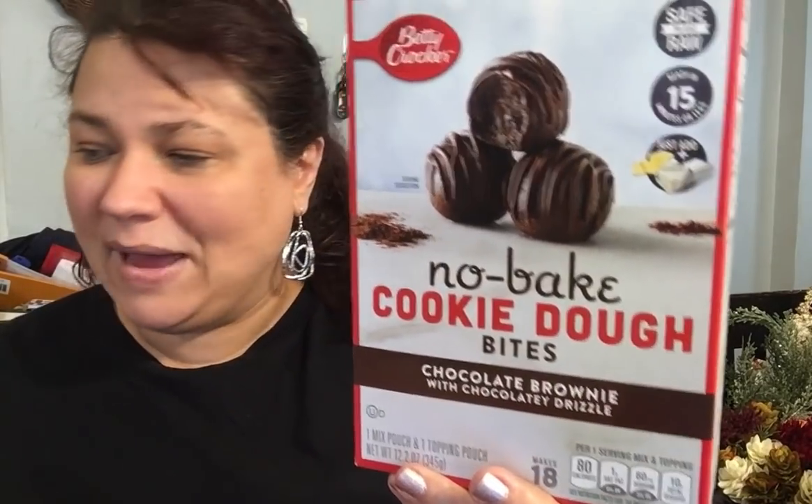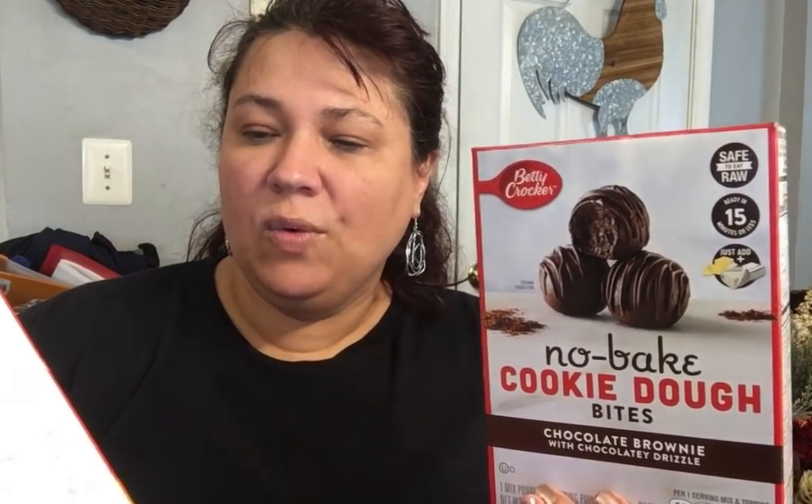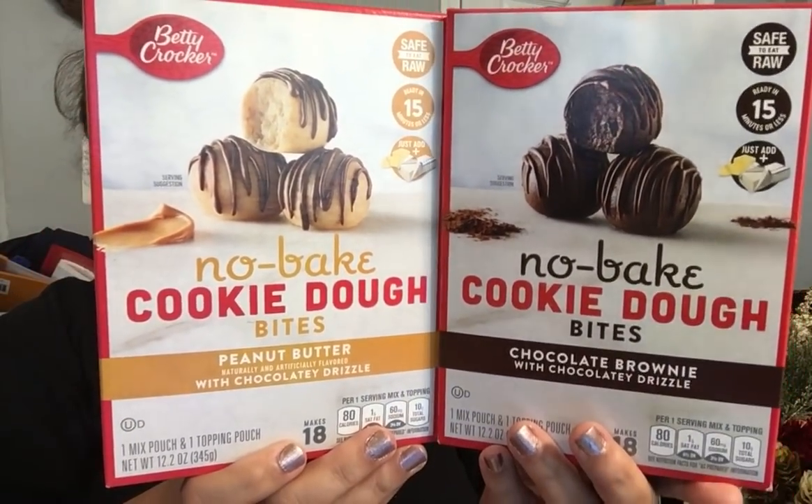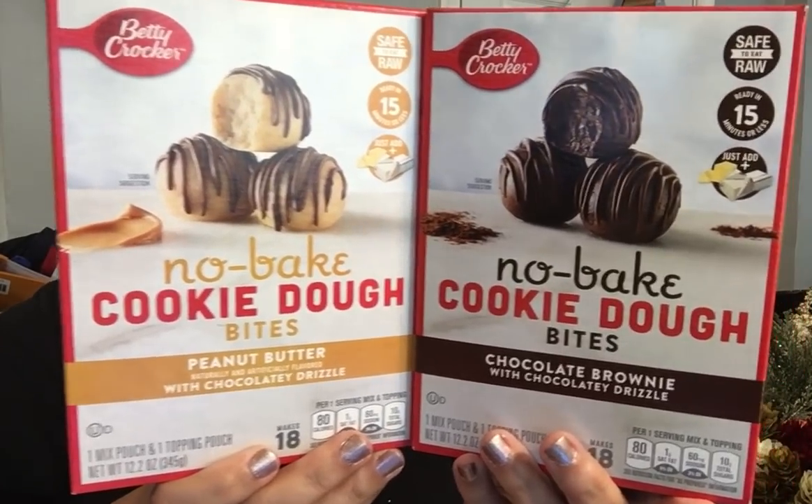Then I saw that they had these — these are the Betty Crocker no-bake cookie dough bites. This is the chocolate brownie with chocolate drizzle. The best buy date is January of 2022, and this one is February of 2022 — this one is a peanut butter with chocolate drizzle. No-bake cookie bites by Betty Crocker. This is a really cool find — great thing to have on your shelves for a quick little treat.